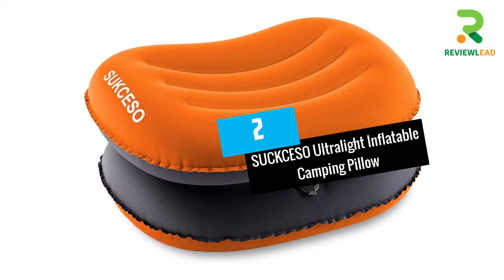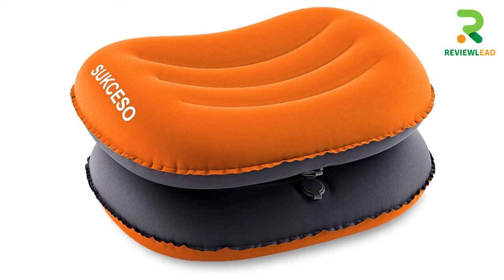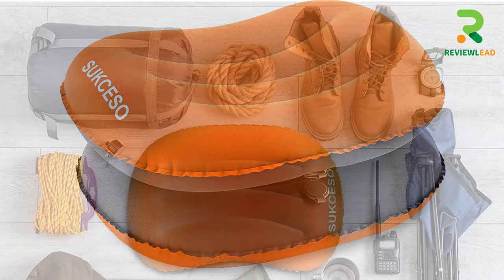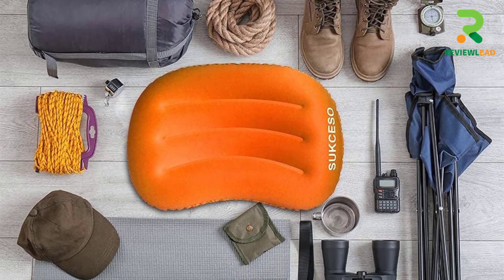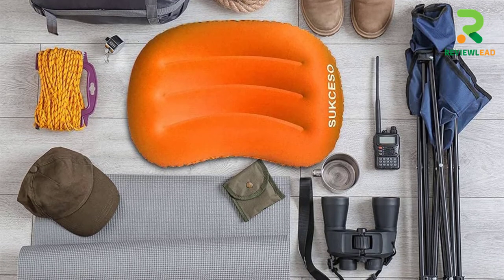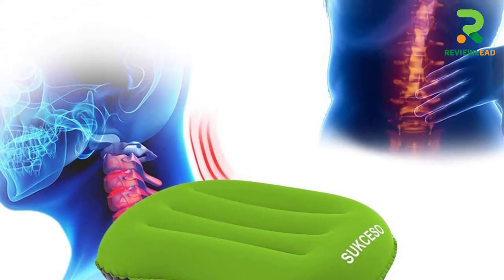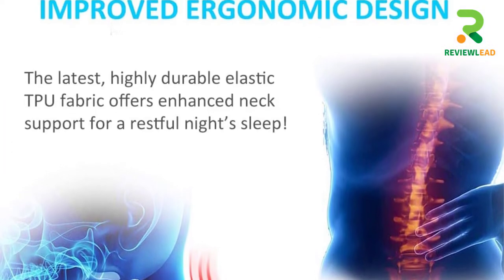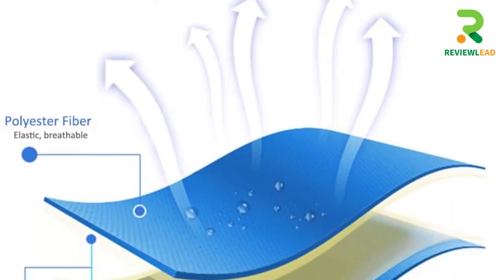At Number 2: SUCKCESO Ultralight Inflatable Camping Pillows. This inflatable camp pillow comes in a set of two and is so lightweight that you can easily fold it for portability. The pillow takes shape with just three to five blows and the height can be customized by deflating it. Constructed from waterproof TPU and polyester material, it features grooves that provide relief to stiff muscles in your neck and shoulders, which can be a much-needed quality when you're traveling with a heavy bag. Fitting sleek in your tent space or hammocks, these pillows are a must-have gear for backpackers.